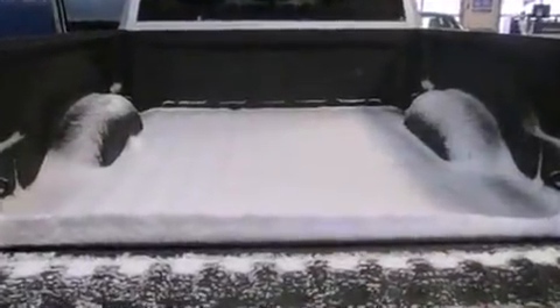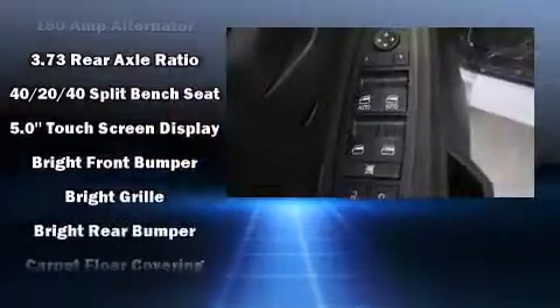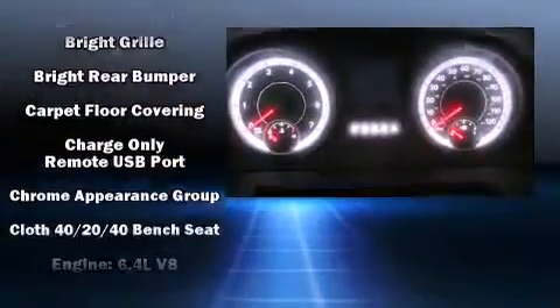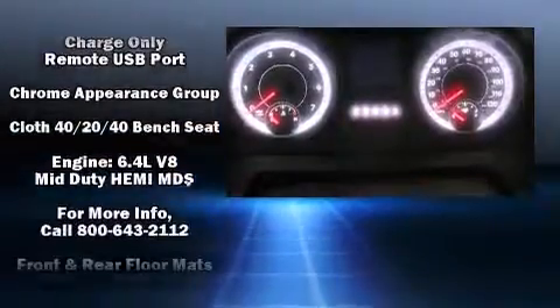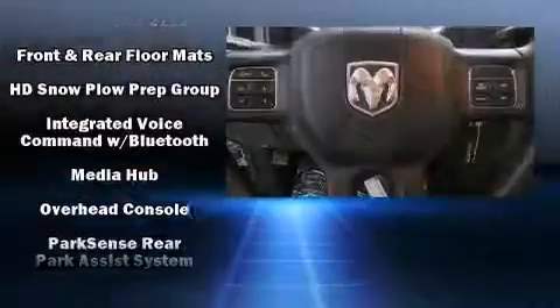Comfort and convenience were prioritized within, evidenced by amenities such as one-touch window functionality, a front bench seat, fully automatic headlights, a trailer hitch, a bed liner, and remote keyless entry.